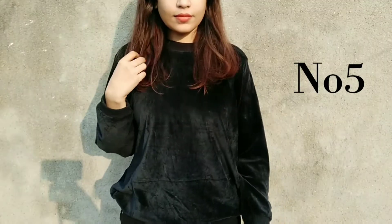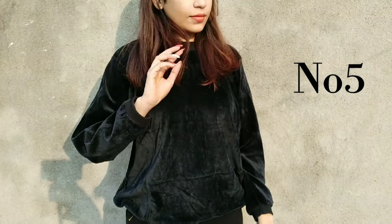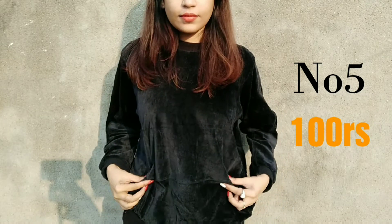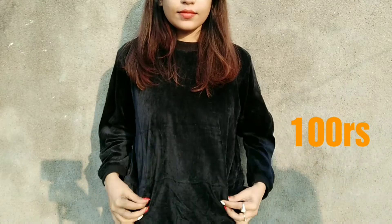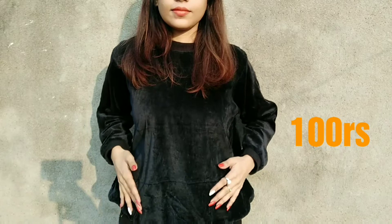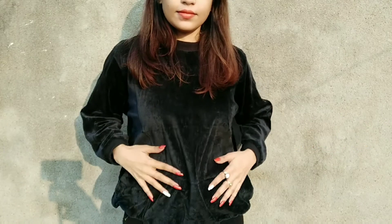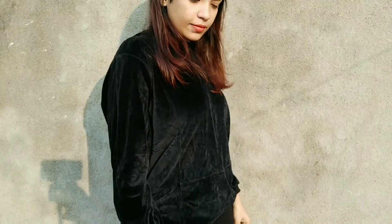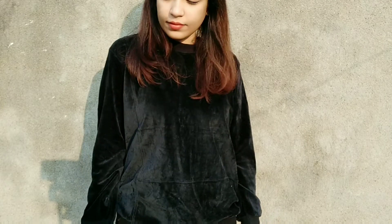Last but not least is this beautiful black velvet top — very simple but very stylish. The price is only 100 rupees. You can wear it and rock your Instagram pictures. It is super stylish — you can wear it with a necklace, choker, or any kind of big hoop. It's a rocking kind of look.